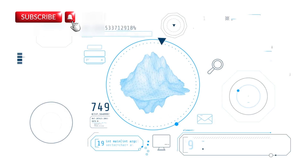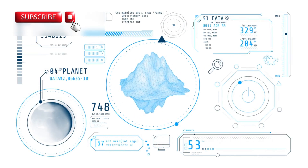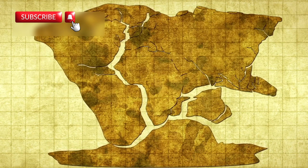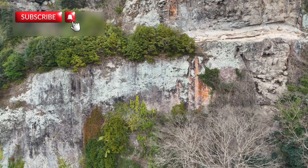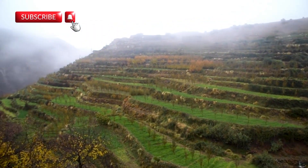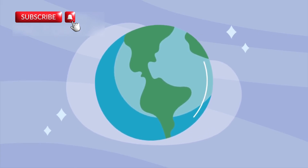Even though this change comes with risks, it also reminds us that the Earth is alive. The planet's surface isn't fixed. Continents are always moving, and now we get to watch it happen with our own eyes. For many, this is no longer just something read in textbooks — it's real, and it's happening today in the Afar region. It gives us a look into the true power of the planet, and how Earth is always evolving.